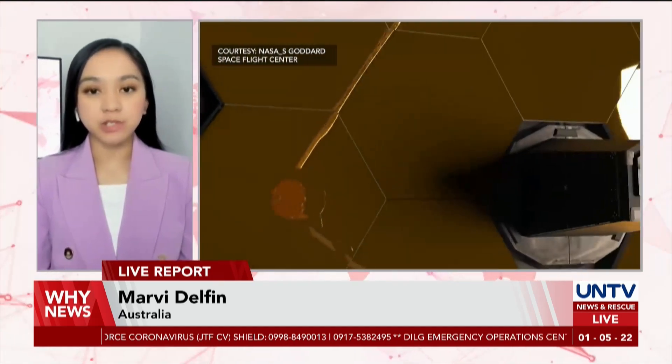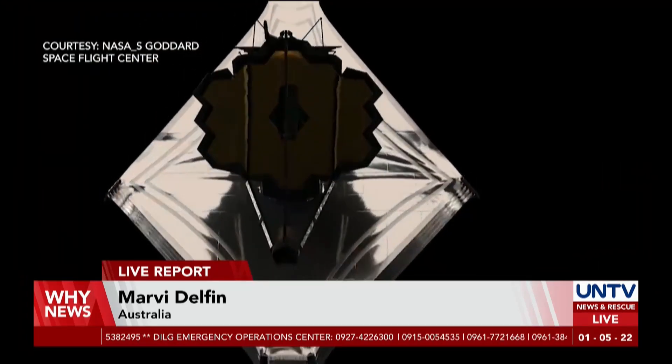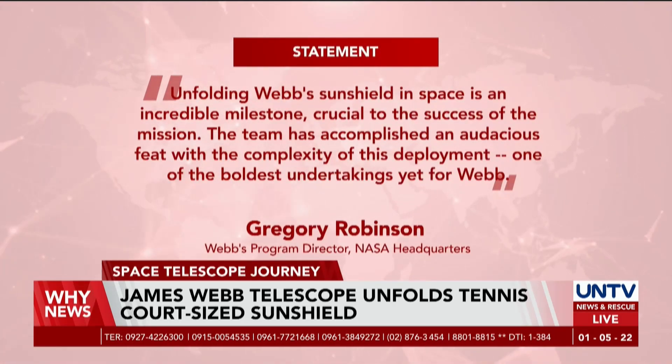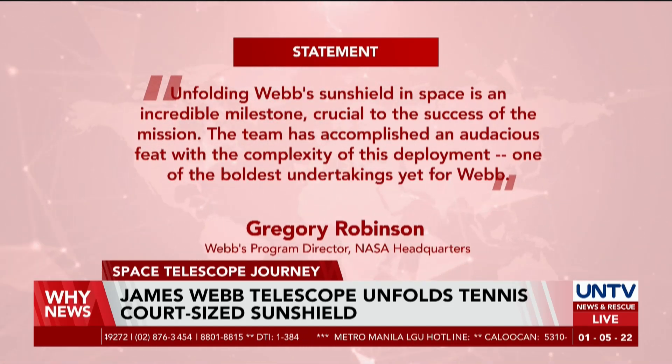The James Webb Telescope on Tuesday unfolded its 70-foot or 20-meter sunshield to protect it from the sun's heat as it travels to its destined orbit in space. Known as one of the most challenging spacecrafts to be deployed by NASA, unfolding the tennis court sunshield in space is an incredible milestone accomplished by the team, according to the project's program director, Gregory Robinson.